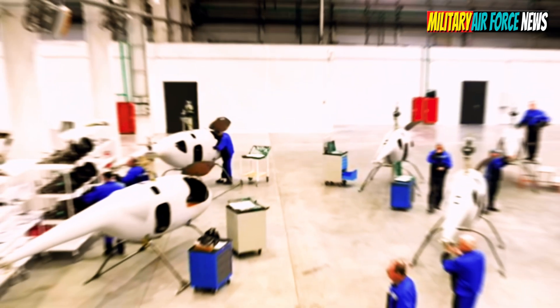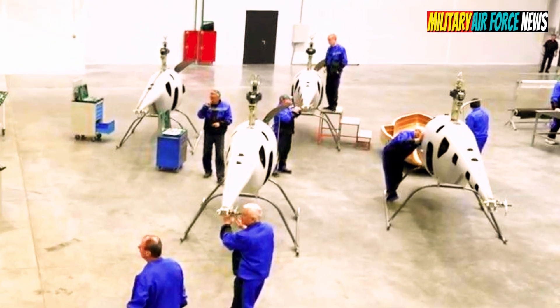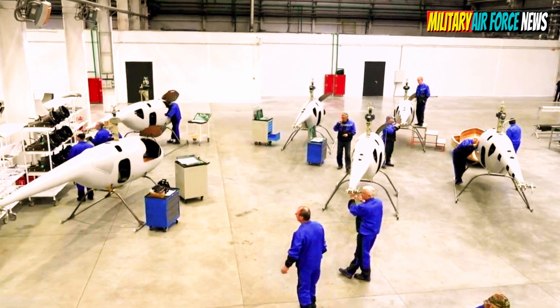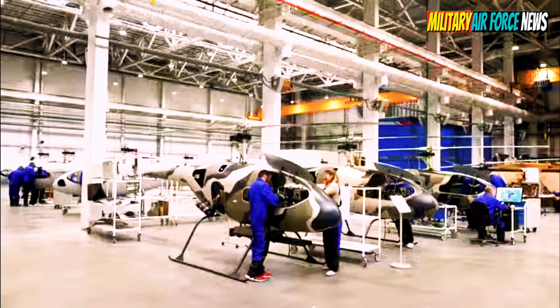This unmanned helicopter is capable of reaching speeds of up to 150 km/h, with a cruising speed of 90 km/h and a maximum flight duration of six hours.